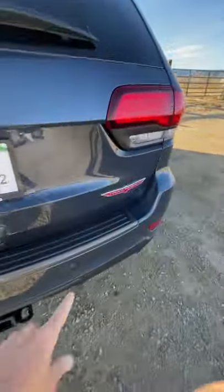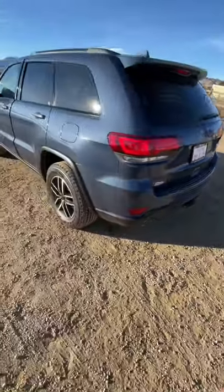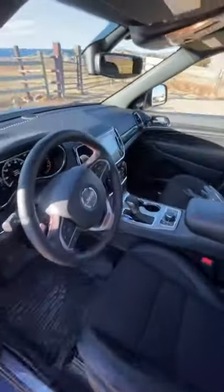This is the Trailhawk version of the Grand Cherokee. There is a new model for 2022, but you can't get it in a Trailhawk. And because we love to go off-road, we wanted a Trailhawk.